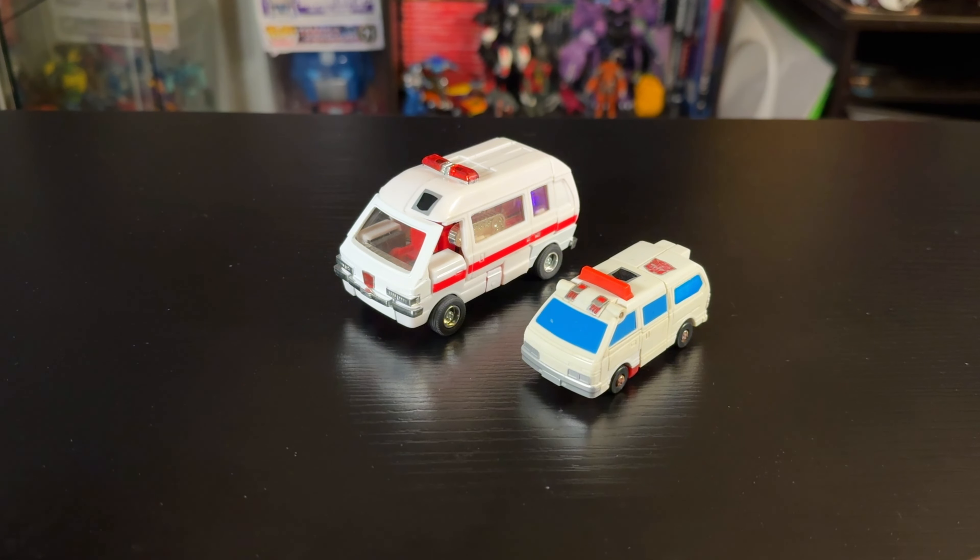That's been a fun quick look at G1 Ratchet. If you liked the video, let me know — I love to hear the feedback and love talking to people about Transformers. Until next time, I'll see you guys in the next video!